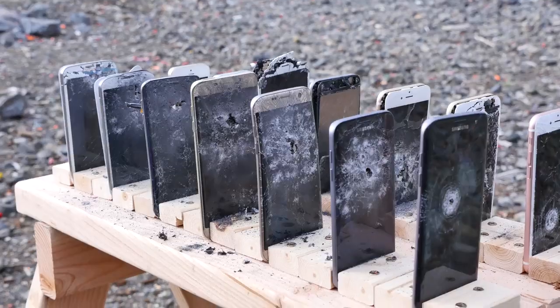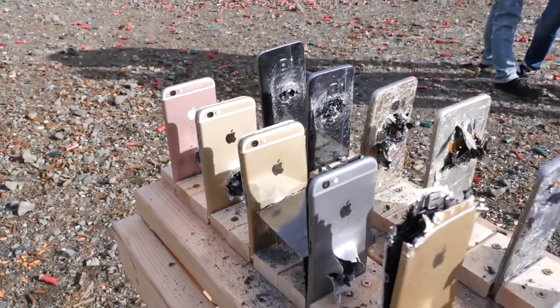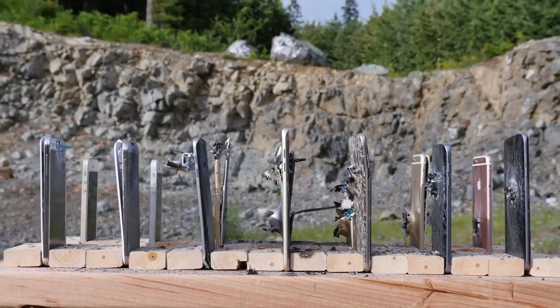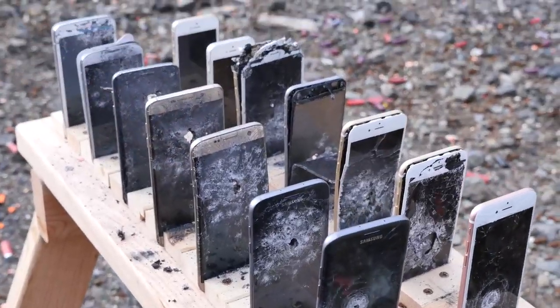In case you guys were wondering, the answer when it comes to bulletproofing is the iPhones — they certainly are more durable. The glass just lets the bullet through. The iPhones certainly had more carnage, but the Galaxies aren't as durable when it comes to stopping bullets.